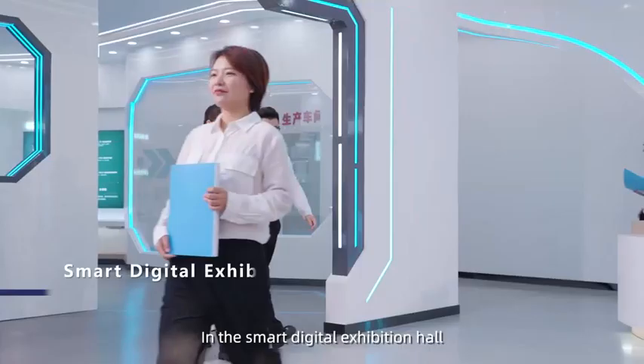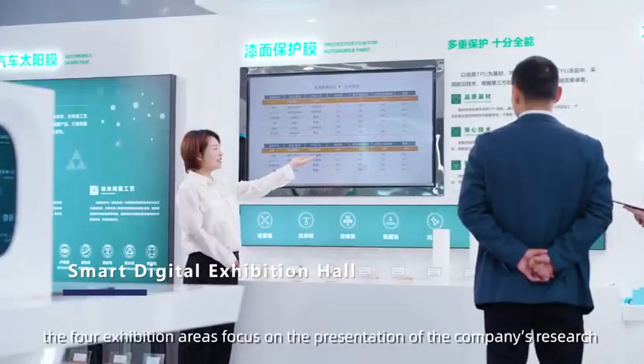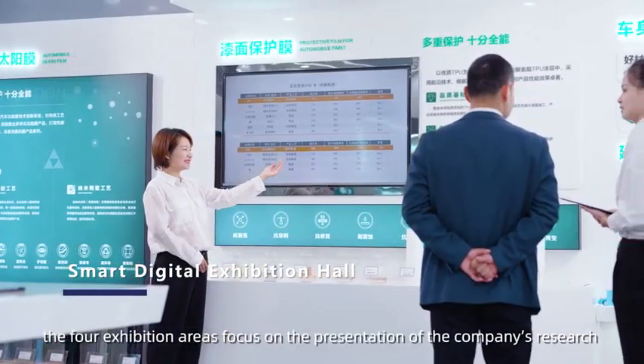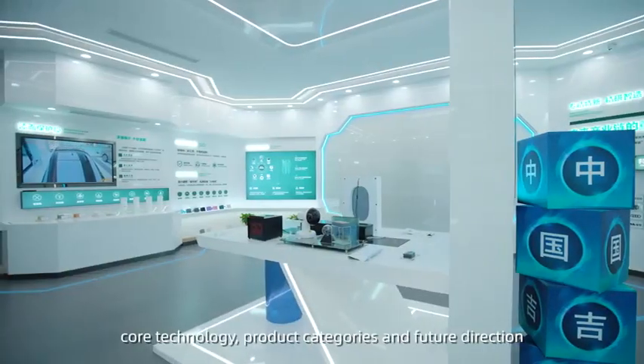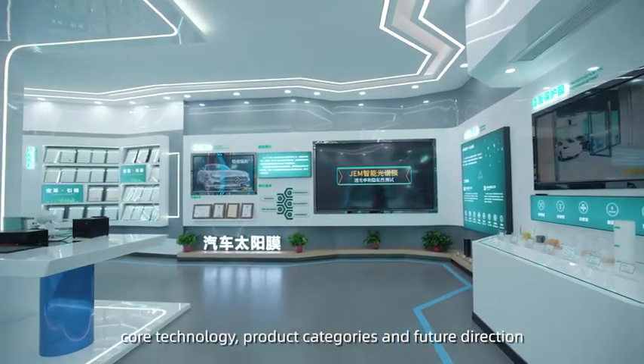In the Smart Digital Exhibition Hall, the four exhibition areas focus on the presentation of the company's research and development strength, core technology, product categories, and future direction.